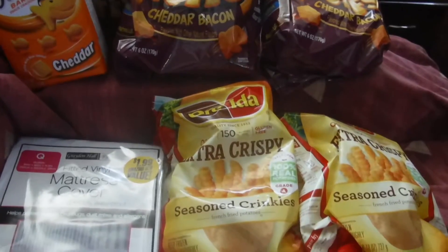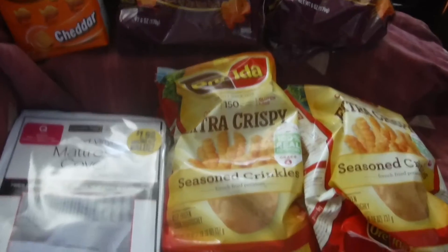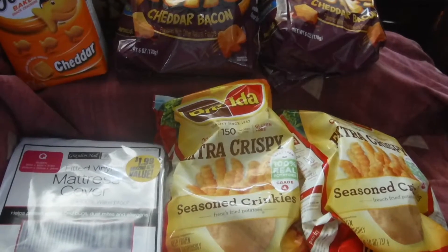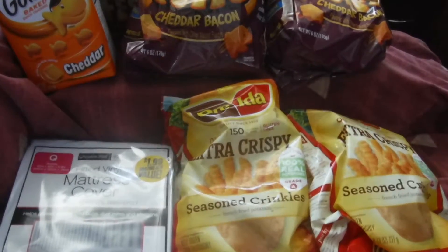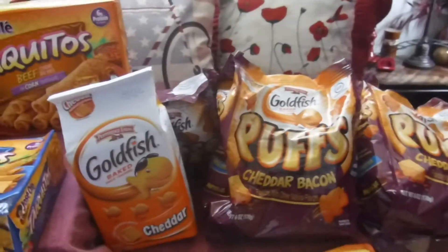My husband wanted some french fries so I picked up a couple of bags of these Ore-Ida extra crispy 100% real potato french fries. These are on sale for $2.99, but I think I got a dollar cash back through a savings app, so I got two bags of those.